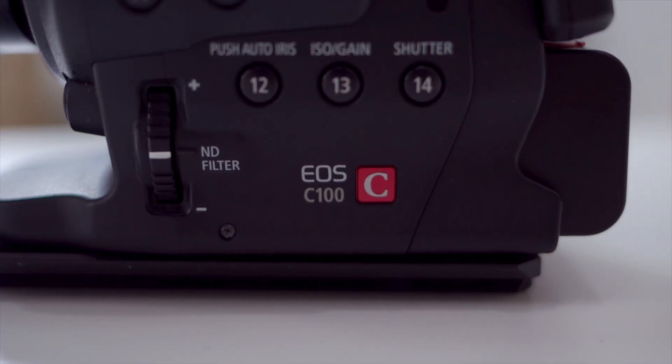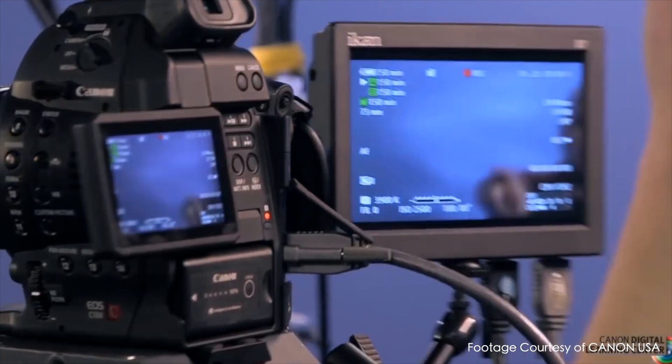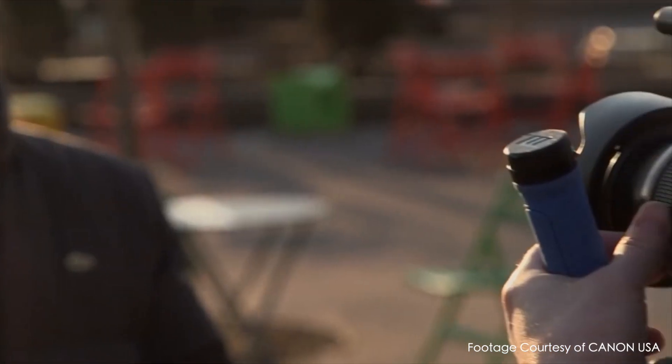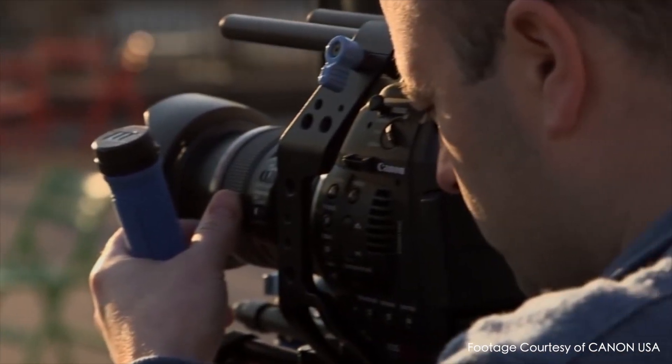The only real problem I had with the C100 for the price was the resolution, since when I got it, 4K cameras were starting to make their way into the scene at a similar price. So other than that, do I think the Canon C100 is worth it in 2020? Well, if you want a workhorse of a camera with great audio, great autofocus, great battery life, and dual slot recording, then yeah, I think so — as long as you can get past it not shooting 4K and just shooting in 1080p.